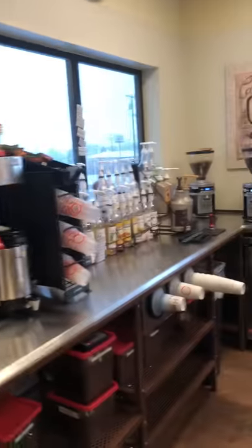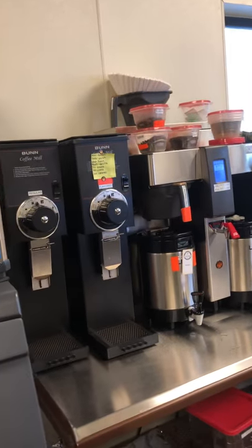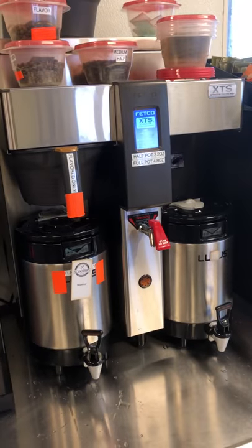Now the fun part where we get to do our real job. Up front we have our coffee grinders, and it's still early in the morning so we have coffee that's being made.